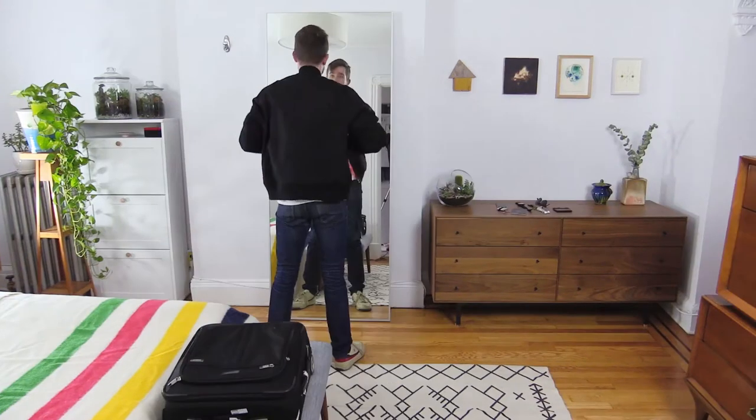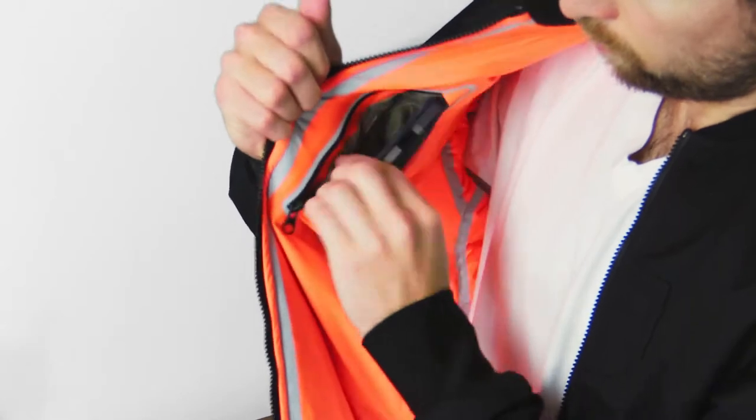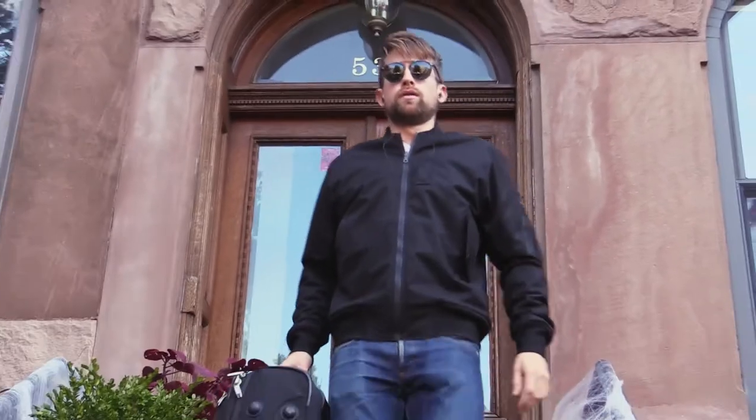And we invented the dark pocket which uses a military grade fabric that blocks all radio waves to keep your credit cards, passport and cell phone data safe and secure from all the snoops out there.